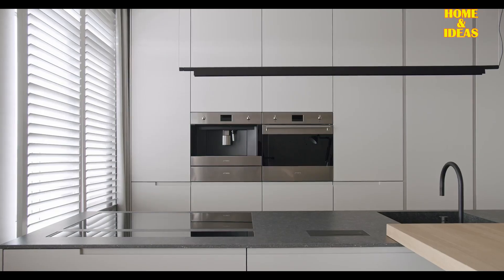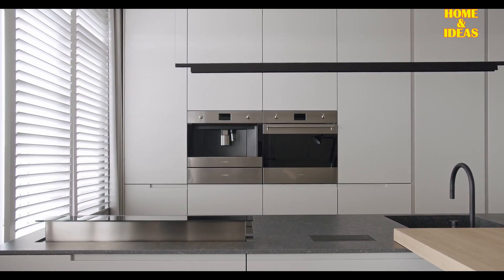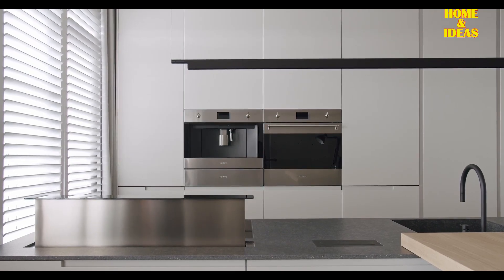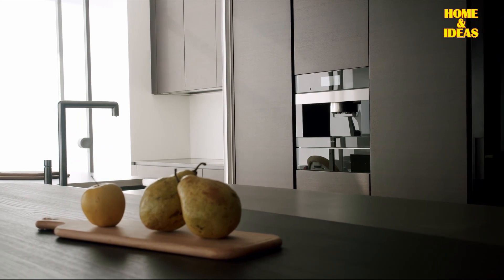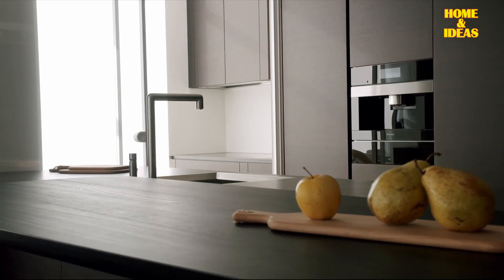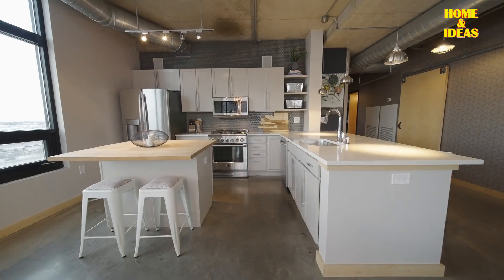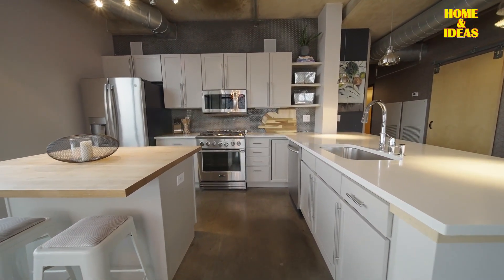Integrated Appliances: The integration of appliances is a key aspect of modern kitchen design, aiming for a seamless and inconspicuous appearance. This involves incorporating appliances into the furniture, either by paneling them with the same fronts for a cohesive look or opting for stainless steel models that complement the overall aesthetic. The goal is to ensure that appliances blend seamlessly with the kitchen's design, minimizing their visual impact.